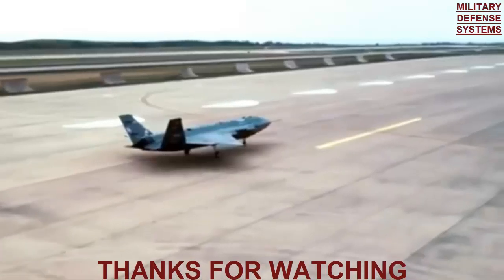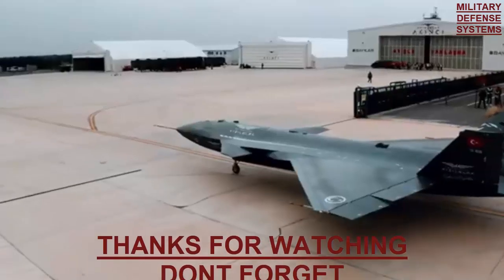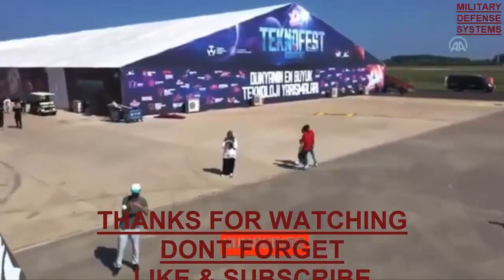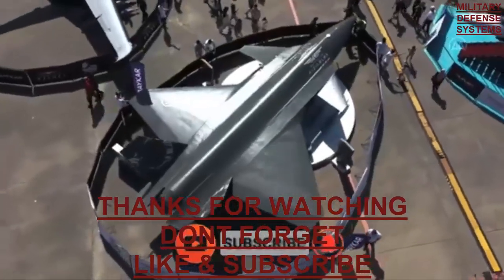Fuel consumption: 468.1 kg per hour. Thrust-to-weight ratio: 4.914.